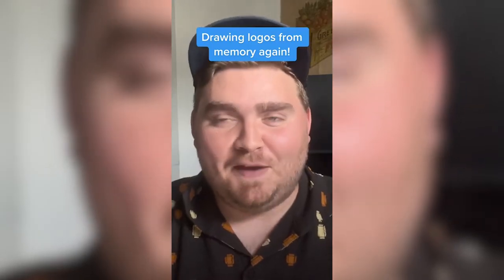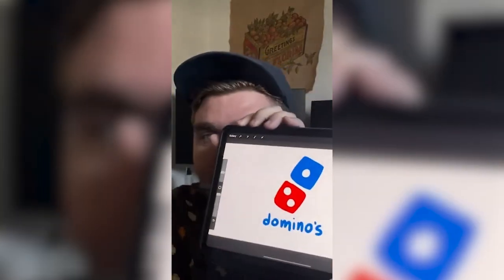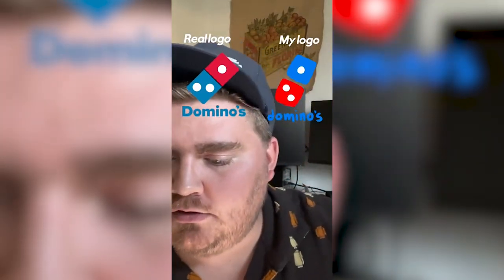My boyfriend's going to be giving me the names of famous logos and I'm going to try to draw them from memory. Dominos. It used to be like a box but now it's just one domino. I think the top is blue and the bottom is red. This looks right — was it in the right order? The dots and the colors? No, why do I always do that?